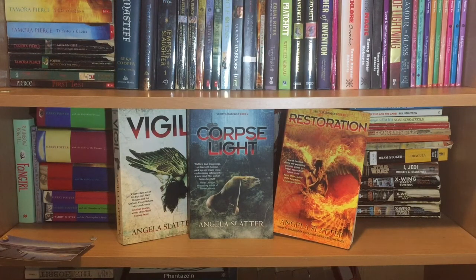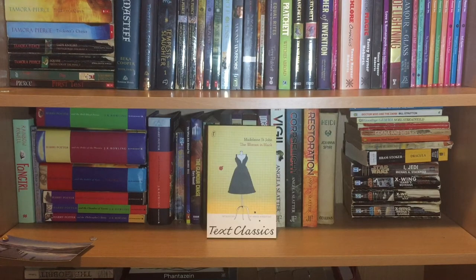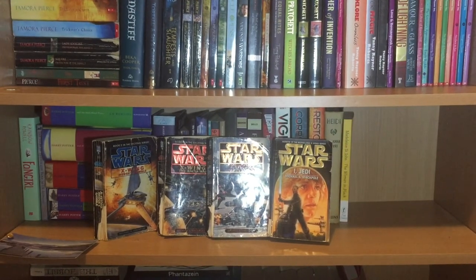This unjacketed hardcover is again from my childhood — the book that always made me cry: Heidi by Johanna Spyri. One of my recent discoveries in Australian literature that I absolutely adore: The Women in Black by Madeleine St John. Then we have a selection of Star Wars books by Michael A. Stackpole: X-Wing: Wedge's Gamble, the first X-Wing book, X-Wing: The Bacta War, and X-Wing: Isard's Revenge.